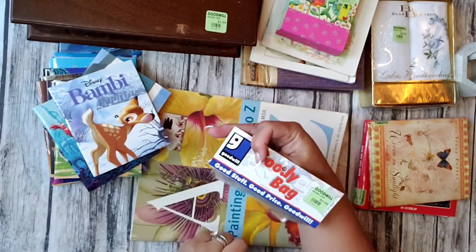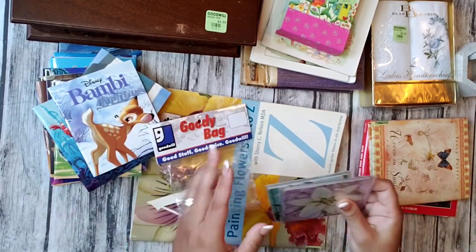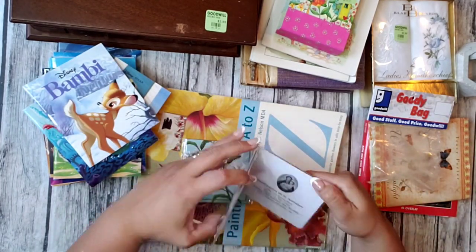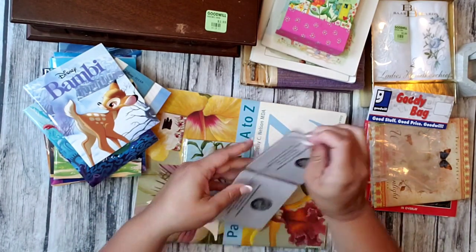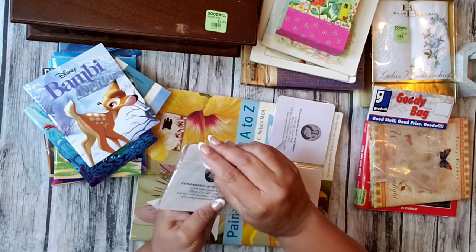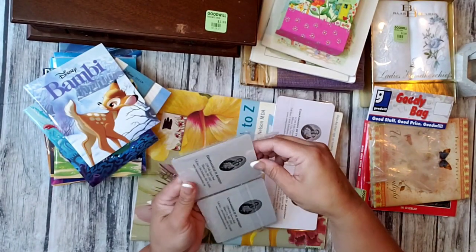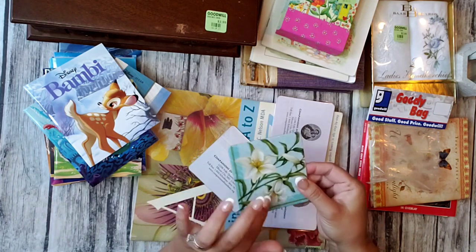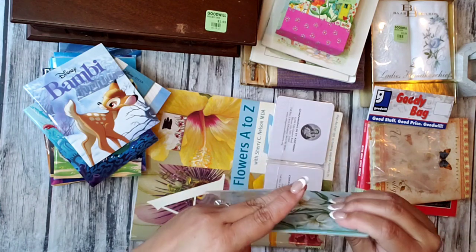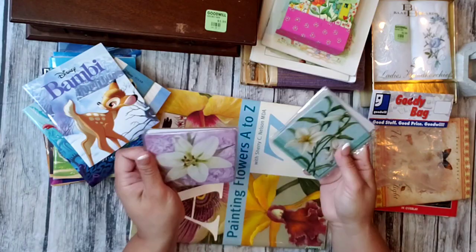Then I found this one that was $0.99, but with the 20% off I only paid $0.80. I didn't know what they were but I liked the flowers. Opening them to see — they look like coasters maybe? They're quite thick, like cardboard. But I like the flowers — that's why I got them.